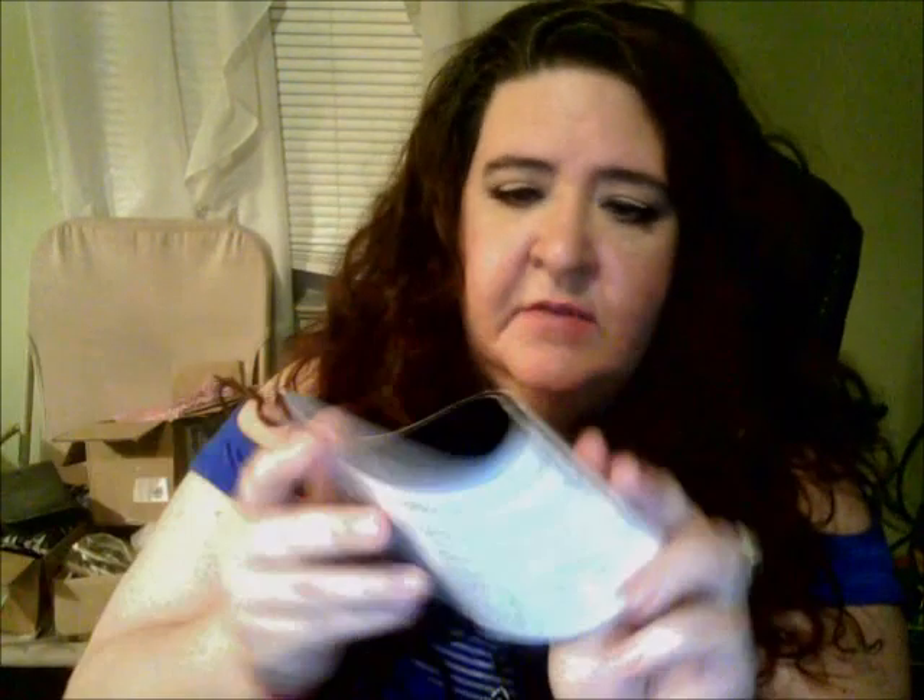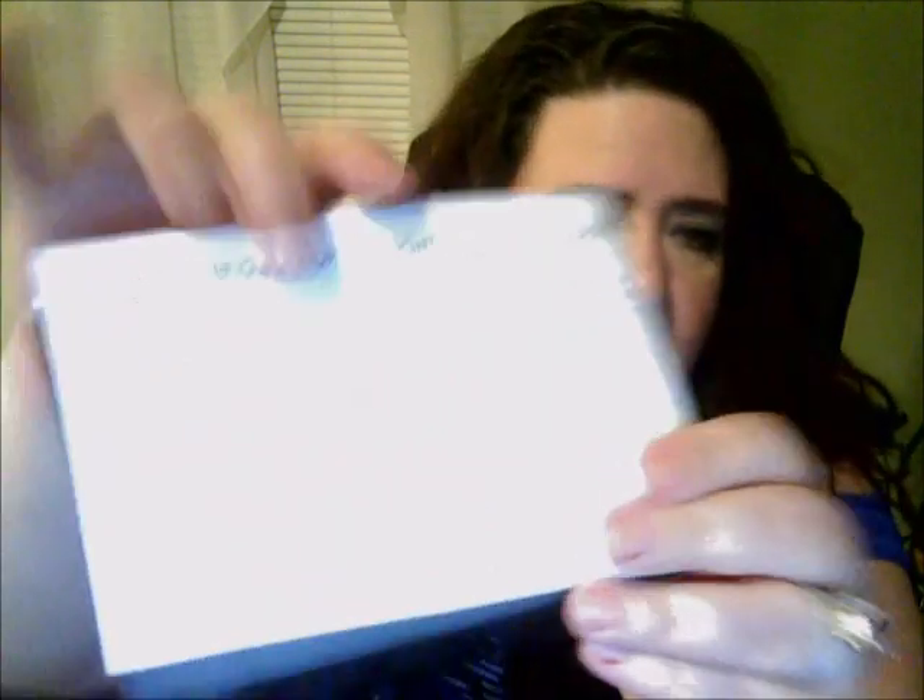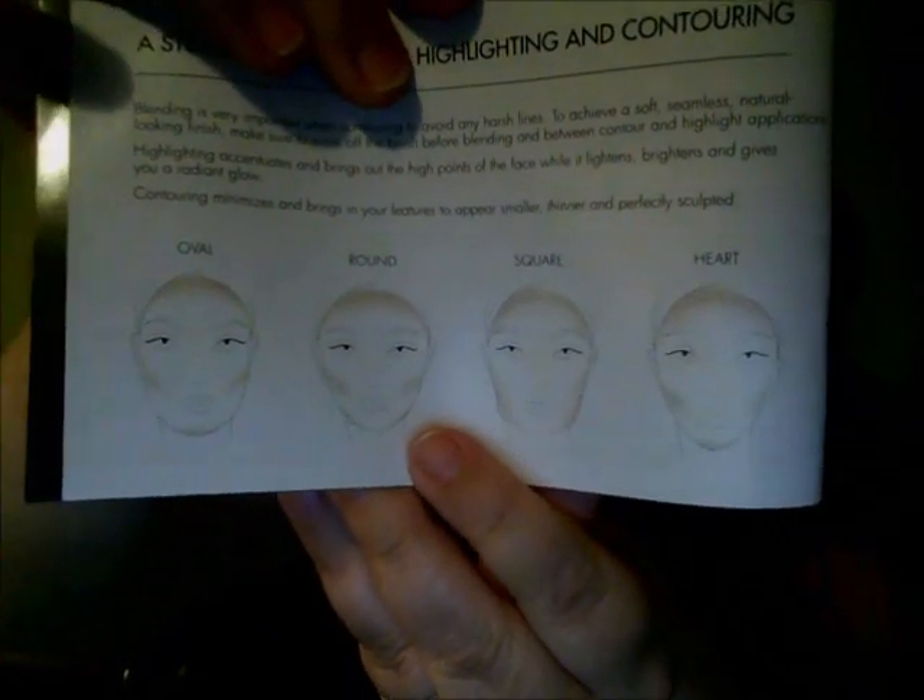The Lorac Pro contour palette does come with a booklet inside, which is very nice, because somebody like me has no much of any clue about contouring and highlighting. I've learned just over the years of watching channels on YouTube and watching other famous makeup artists. It does give you a nice booklet that shows you the different face shapes — oval, round — which I'm definitely round — and then square and heart.